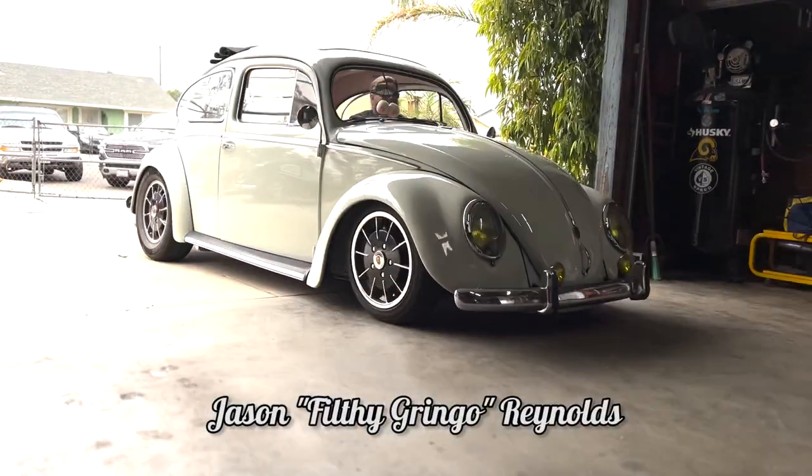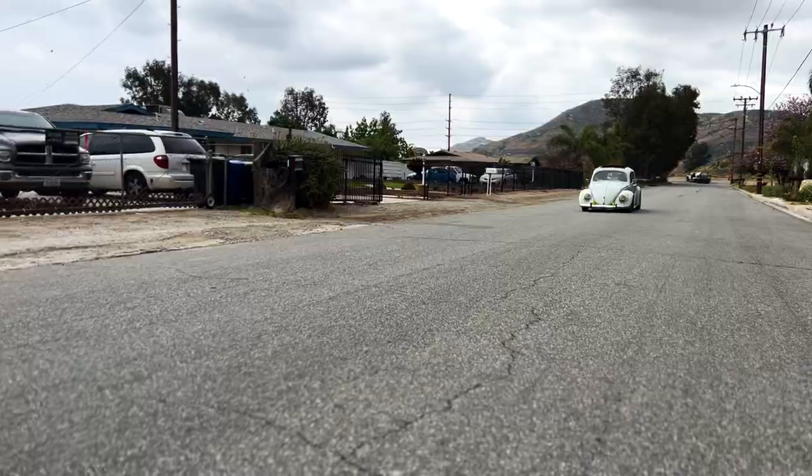My name is Jason Reynolds, y'all know me as the Filthy Gringo. This is my pig — it's a 54 ragtop.